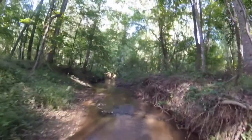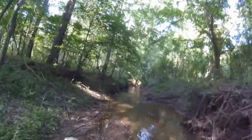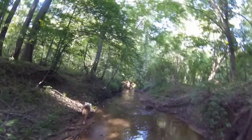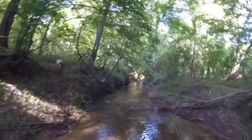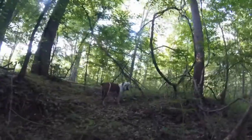This creek right here goes all the way down to Muckley Creek. It's actually called Nine Mile Branch, this one right here. Waffles loves playing all up and down this creek.